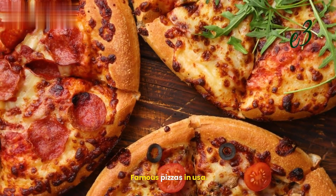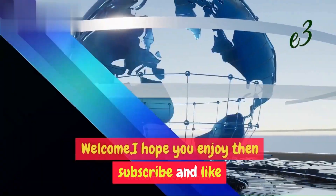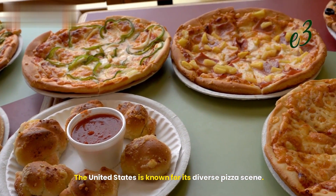Famous pizzas in USA. Welcome! I hope you enjoy, then subscribe and like. The United States is known for its diverse pizza scene.